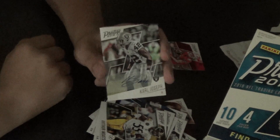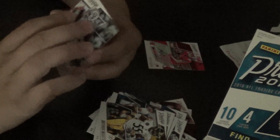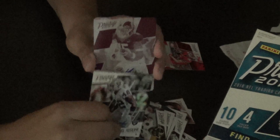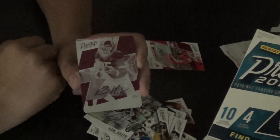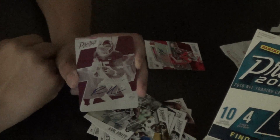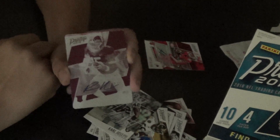First autograph here is of Carl Joseph. That's my veteran autograph. But right behind that we have a magenta printing plate autograph of Ronnie Harrison. Magenta printing plate. One of one. Mo freaking Joe. I guess I gotta try this angle now guys. I got my very first printing plate autograph.